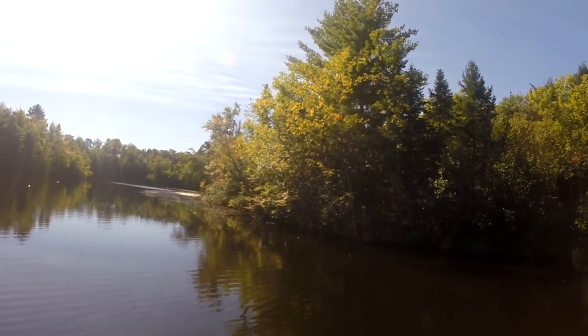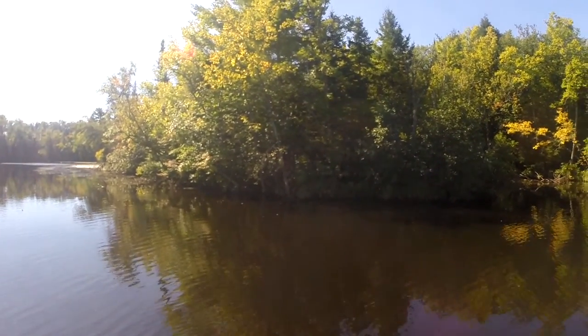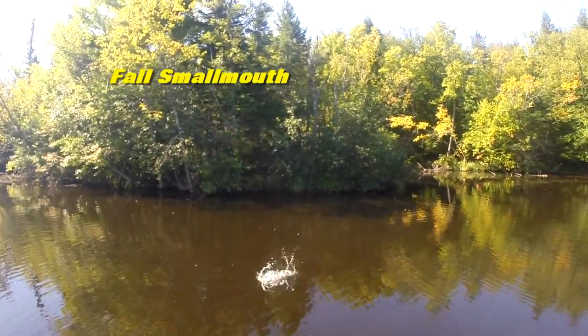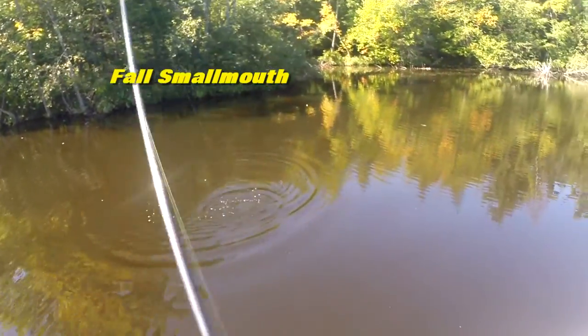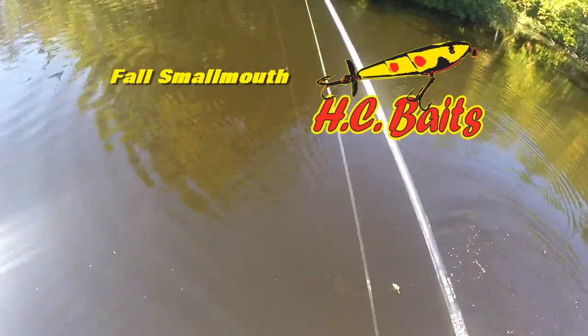Whoa, just threw it out and hit it! This is topwater fishing, man. Catch about a dozen fish in a short amount of time. That's why I love catching river smallmouth with topwater baits. It's a dandy fish too, man. Carrying them up today.